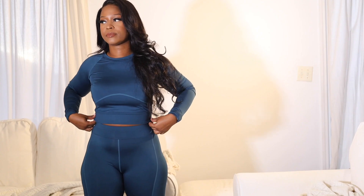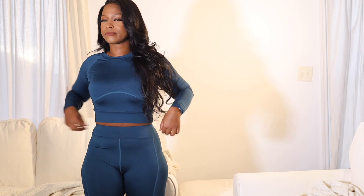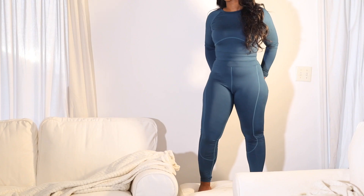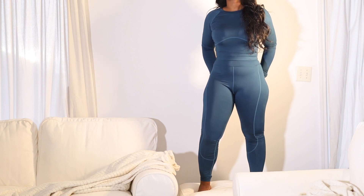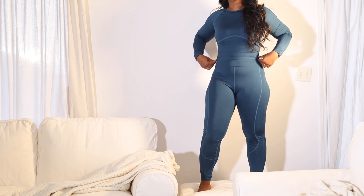This next outfit I almost didn't show you guys because it was a complete fail, but hopefully sharing it can prevent you from wasting your money. I love the color of this outfit — that's a pro. The way it fits isn't that bad, so I guess that's another pro. But I just hate the fabric. I feel like the seams or the construction makes it look cheap, and the way it's cut kind of makes it look cheap overall. It just looks like it comes from Shein, whereas the other outfits in my opinion don't really look like Shein outfits. I'll give it one star for the color, but I would not recommend it.